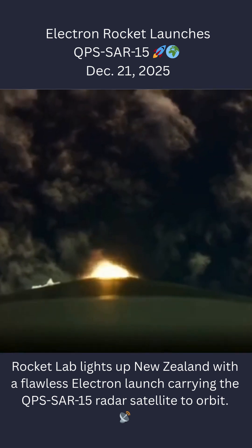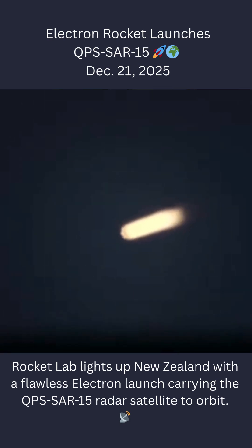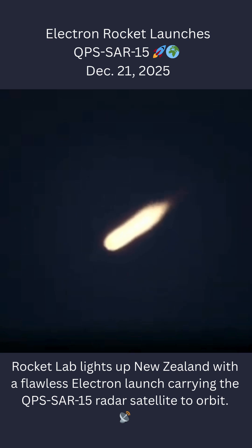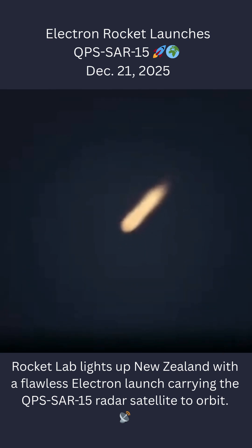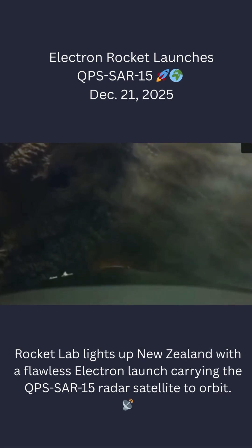Approaching next queue. Cleared next queue. 15 seconds to staging. Confirmed.